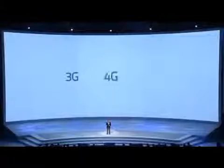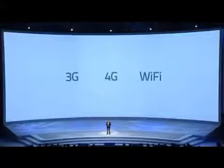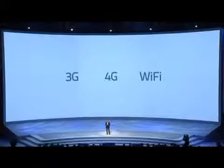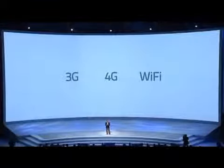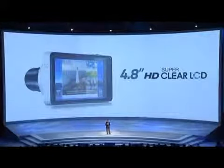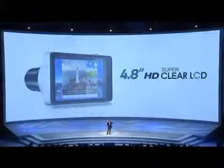Furthermore, the Galaxy Camera comes with 3G, 4G, and Wi-Fi connectivity. And with a beautiful 4.8-inch HD touchscreen, the Galaxy Camera delivers a familiar and user-friendly experience.